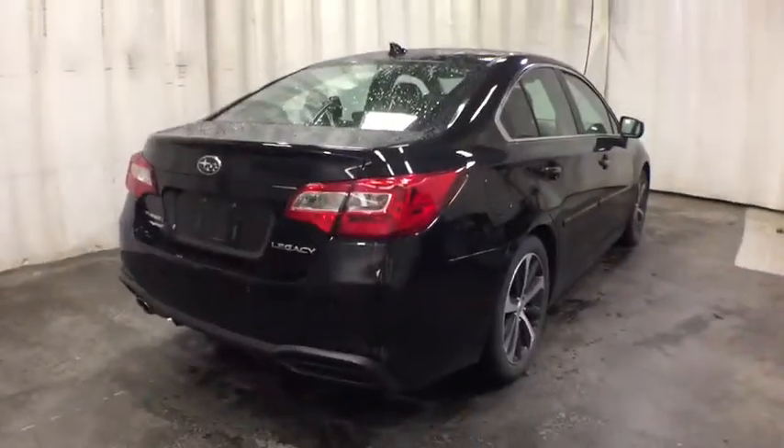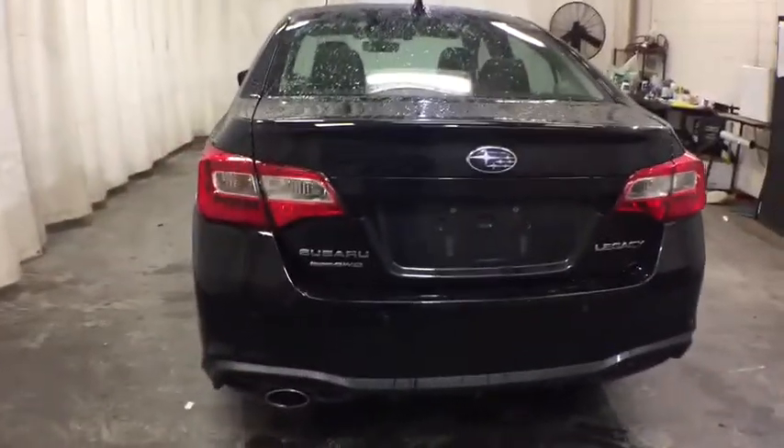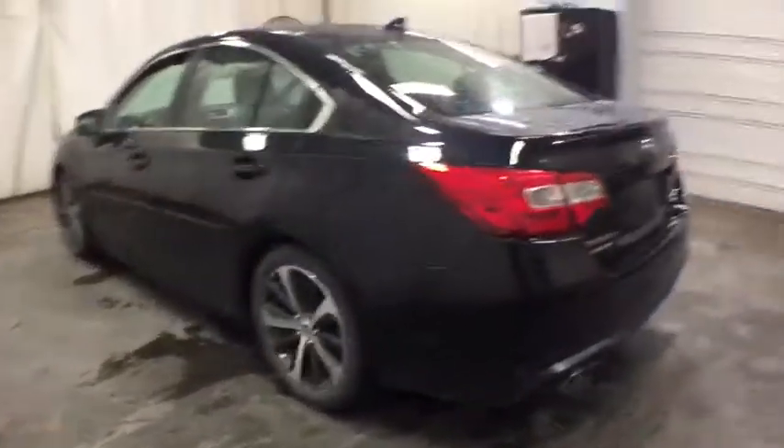Keyless entry, backup camera, all-wheel drive, navigation system, power passenger seat, leather-wrapped steering wheel, power steering, driver lumbar, adjustable steering wheel, keyless start.